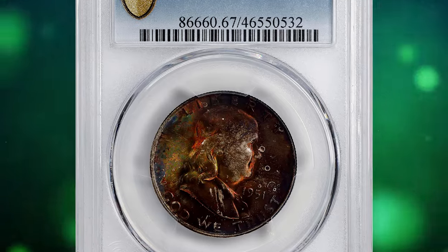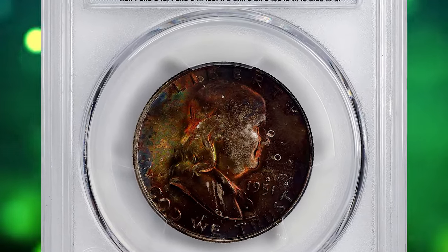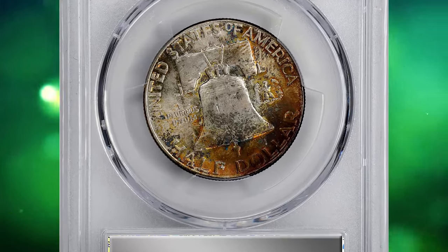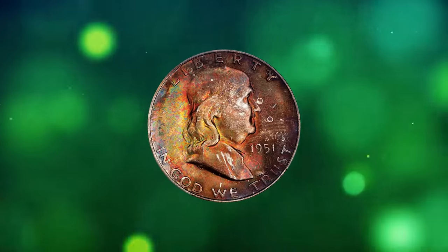Number 6: 1951-S Franklin Half Dollar, graded Mint State 67 FBL — FBL standing for Full Bell Lines.